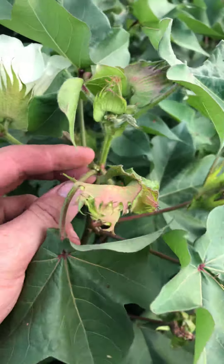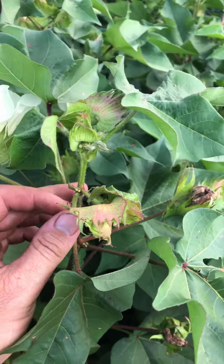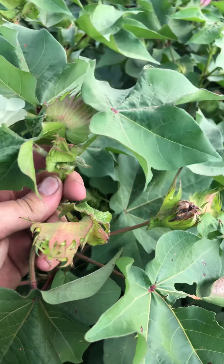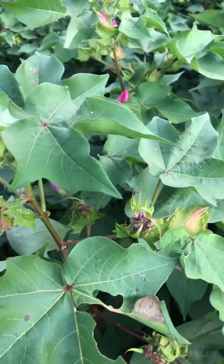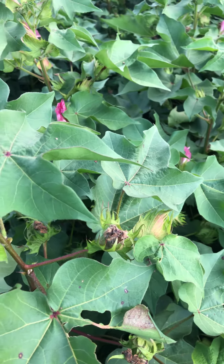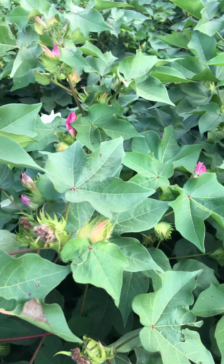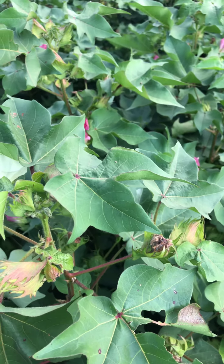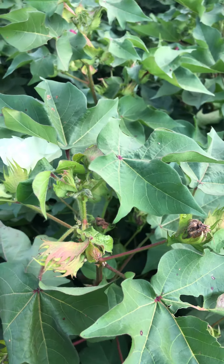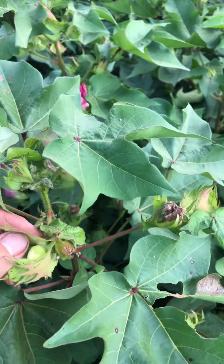Each one of these nodes will bloom about once every three days, so we've got about five days left. I would expect the next two nodes up to bloom in time to make a harvestable boll. That's based on average weather patterns — if we have a warmer than average end of August and September, we have a chance to set more fruit, whereas a below average August and September temperature-wise means this fruit that's blooming right now might not mature out.